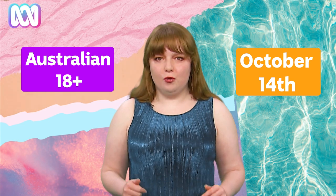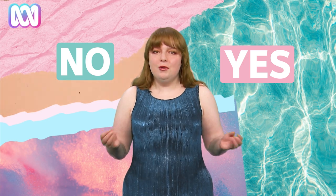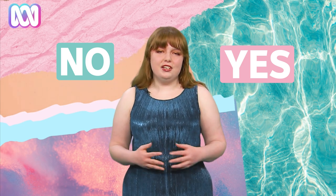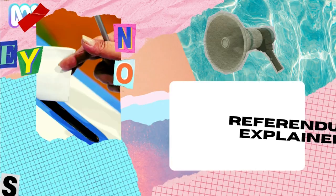If you're an Australian citizen who's over 18, you'll need to vote in the October 14 referendum. The question itself is actually pretty simple — yes or no. But if you want to know more about how the vote or the Voice to Parliament will work, head to ABC News for more Referendum Explained.